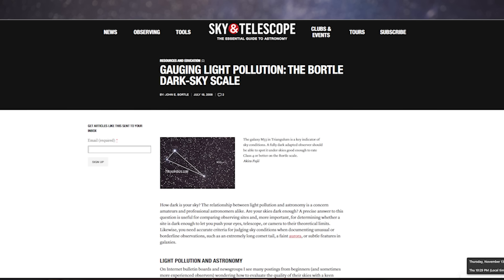The Bortle scale came from an article written by amateur astronomer John Bortle for Sky and Telescope magazine's February 2001 issue, so it's quite dated now. In the article, John Bortle sought to quantify sky darkness from any observing site by using a one to nine scale, with one being the darkest place on earth and nine being the most light polluted.